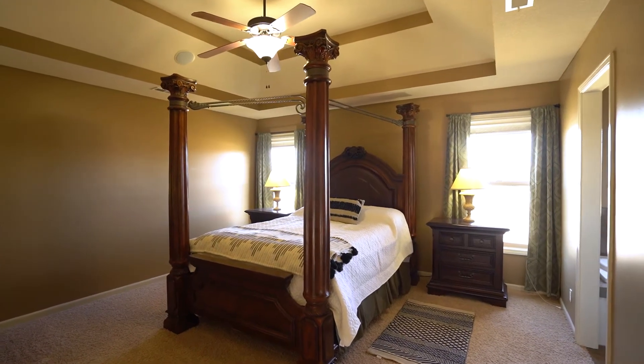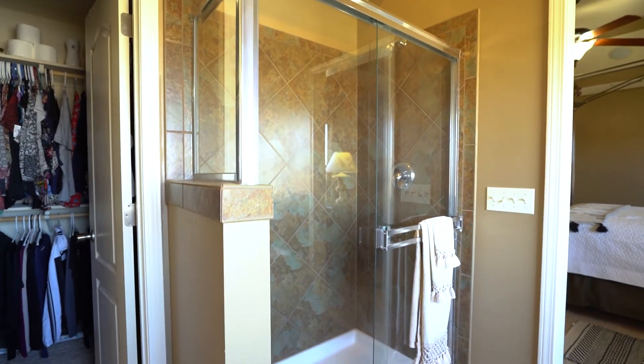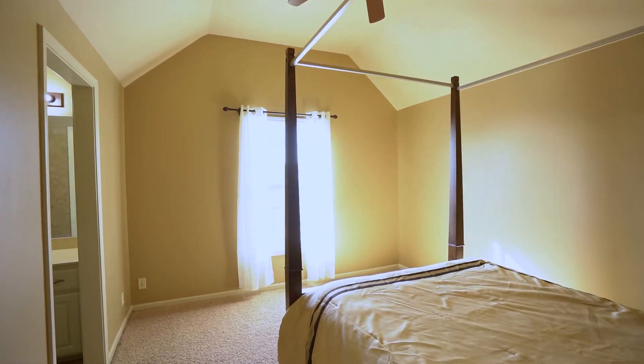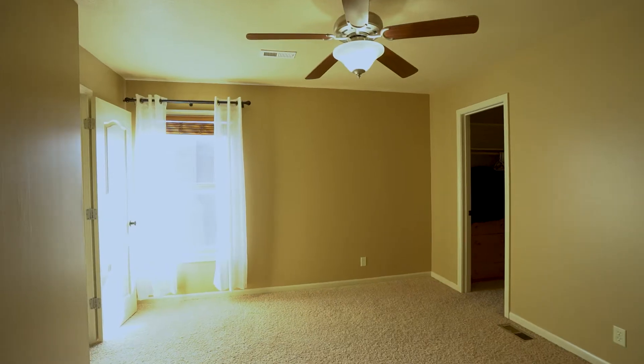The master suite boasts a jacuzzi tub, a walk-in shower, double vanity, and a large walk-in closet. The second bedroom has a private bathroom, and the third and fourth bedrooms share a Jack and Jill style bathroom.